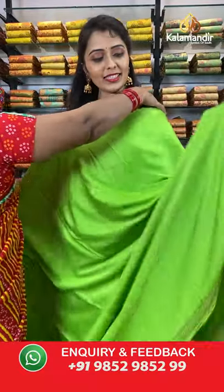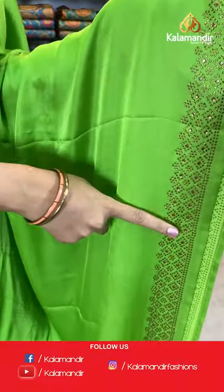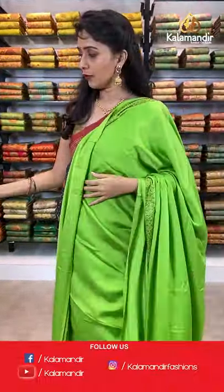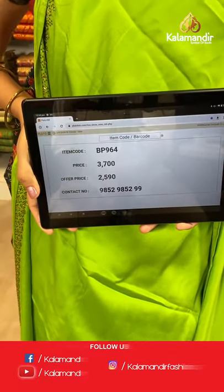One more color available in this pattern — parrot green. All over the body plain with stonework border. Pallu same as saree, paired with a printed blouse along with stonework. Saree code BP964, actual price 3700, offer price 2590. Take a screenshot and share on WhatsApp 9852985299.